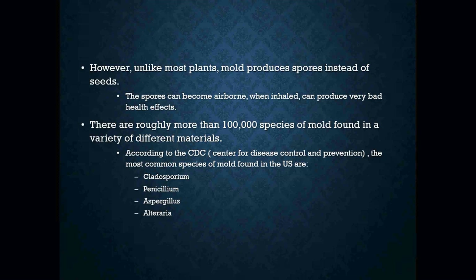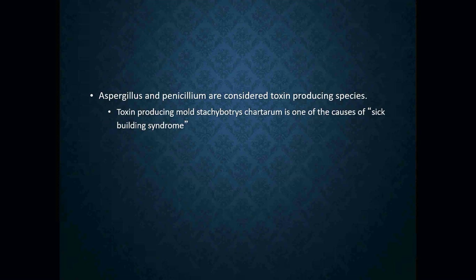There are probably about 100,000 different species of mold that can be found. According to the CDC, the most common species of mold in the U.S. are as listed here. Molds can create different types of health factors, one of them being sick building syndrome. Sick building syndrome is simply caused from the mold spores being airborne and then breathing them in, getting into a person's lungs and making them very sick.